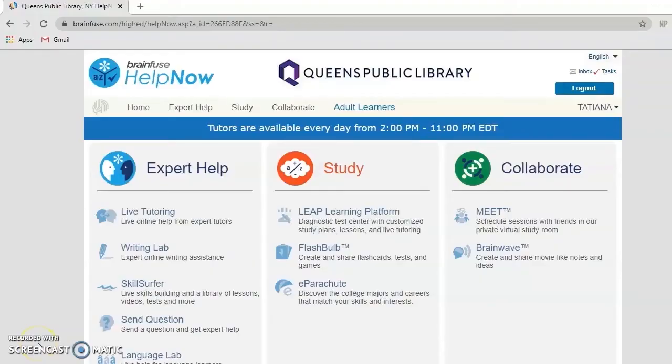Hello and welcome to Queen's Library. I am here to introduce you to the database BrainFuse Help Now. In order to access this database, you or your child must enter your library card number and a PIN number.